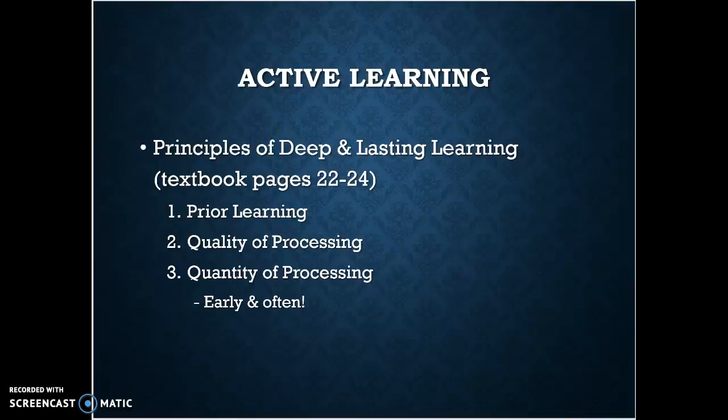Prior learning — giving your brain something to stick the new information to — will help it stick. It's obvious, but most students don't really do that. Prior learning means completing the reading before you come to class, completing the homework before you come to class, so that when the instructor is lecturing your brain has something to stick it to. You have questions already developed that you can use as participation tools or even just for clarification of learning.